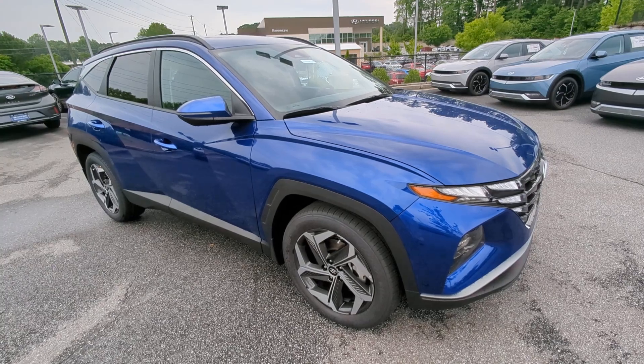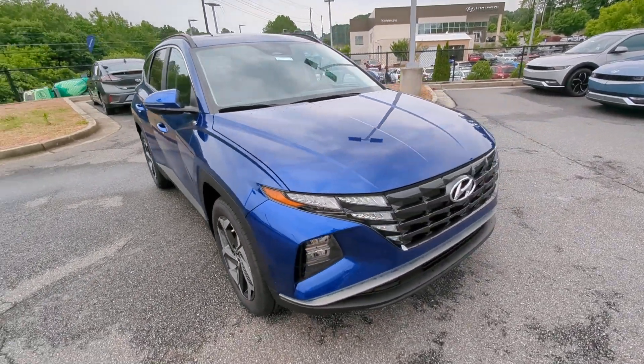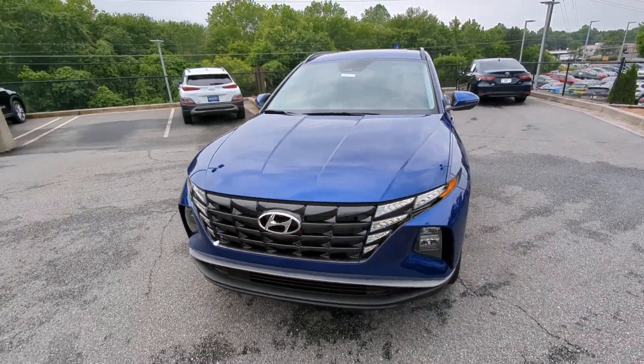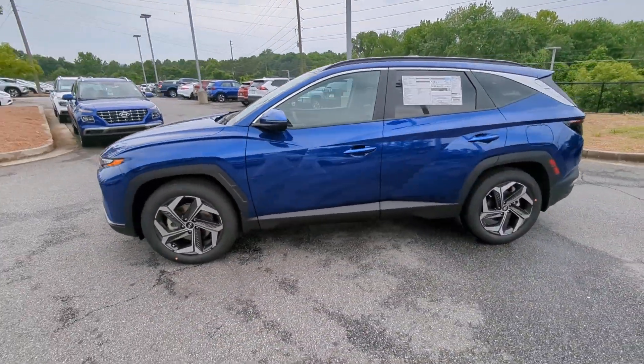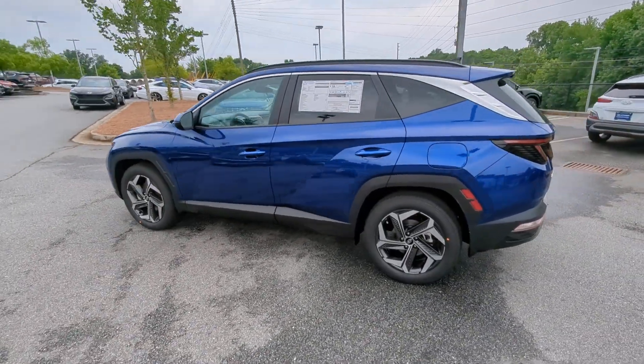Get into a car with value. 2023 Hyundai Tucson — choose the compact crossover that delivers an outstanding combination of quality, comfort, and safety. The Tucson.